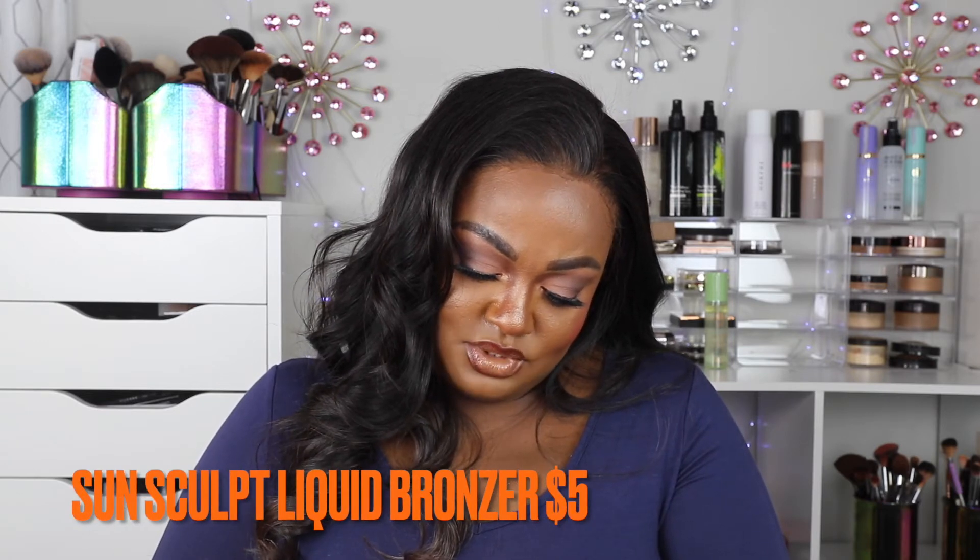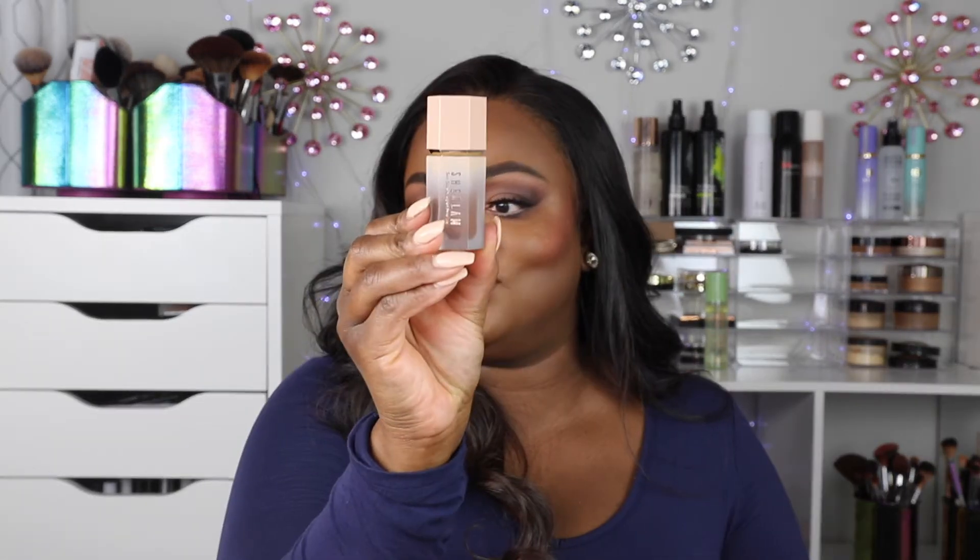This is the She Glam Sun Sculpt Liquid Bronzer in Camel 20. The description says it gives you a post-sun glow and coveted contour without harmful rays — glide it all over your face for a full tan look, or onto your cheeks and nose for a sculpted effect. The packaging is so cute — it has a little sponge applicator. I'm super excited!